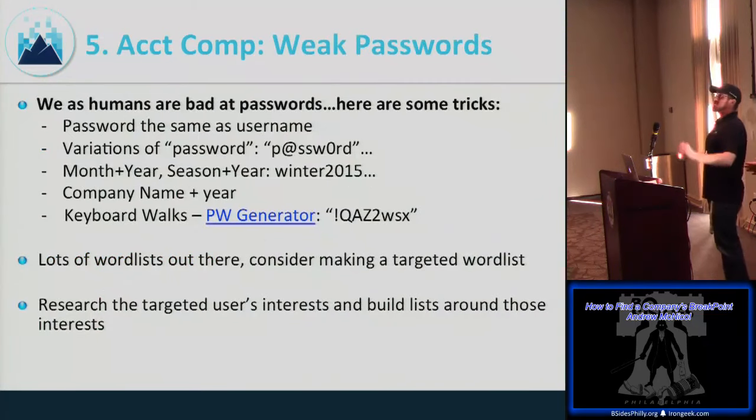Humans are bad at passwords. Without company policy in place, people choose simple things: a relative's name, dog's name, favorite football team, username as password, variations of 'password,' month and year, company name and year, or keyboard walks. SecList has great password lists. You can also use tools like CeWL to create custom word lists based on researching your target.